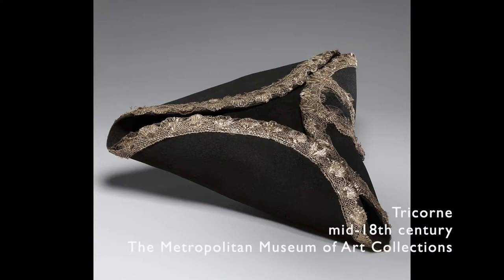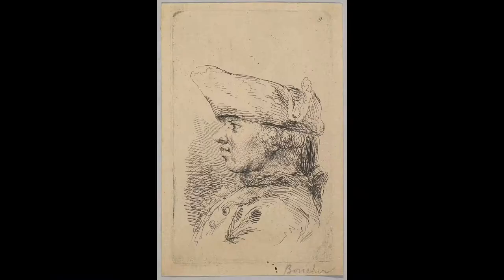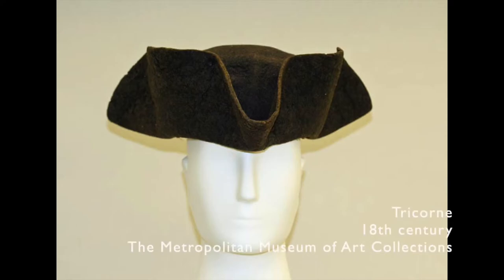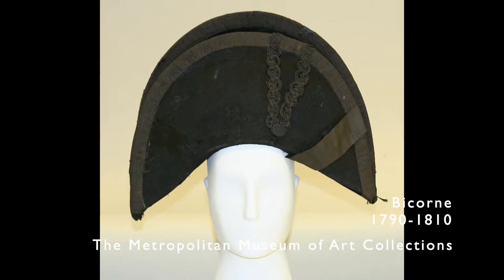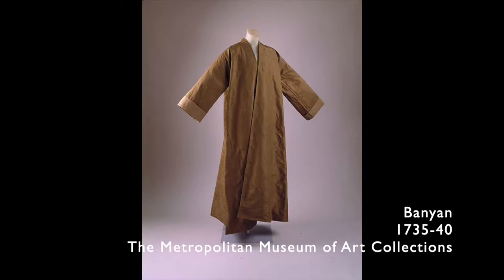Tricorn hat. Perhaps the most famous style of hat associated with this era — a hat with a rounded crown and the brim folded up on three sides until the hat forms a triangle, nowadays very much associated with pirates but worn by men of every class and profession. Bicorn hat. The same idea as a tricorn but with two corners, very much associated with the navy and the military. Banyan. A dressing gown or housecoat inspired by garments from India and the east, often made from fabrics imported from such places.